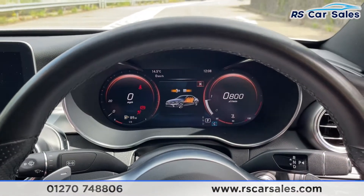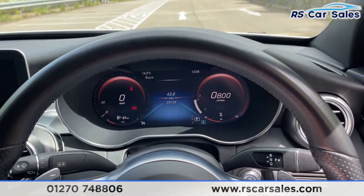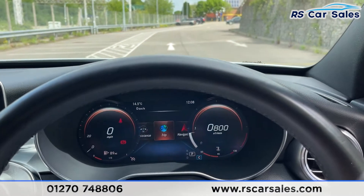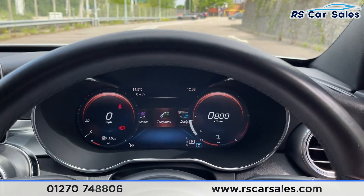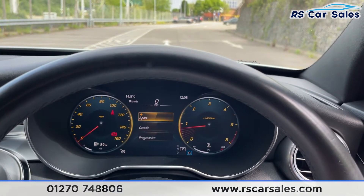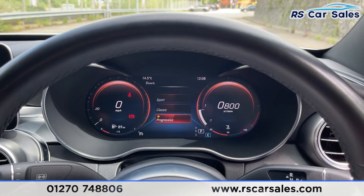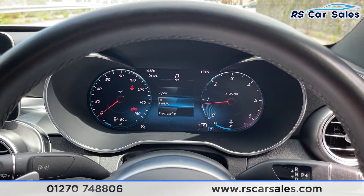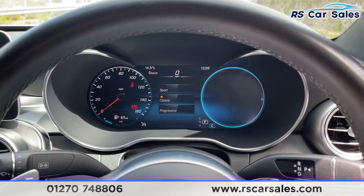Stepping inside the vehicle, foot on the brake and then you've got the start-stop button. As you can see, we've got the digital display which looks absolutely fantastic — you can customize that as well. Going across here, under Design you've got Sport, Classic and Progressive, so you can pick and choose which style you like most, and then customize each dial to show whatever you'd like.